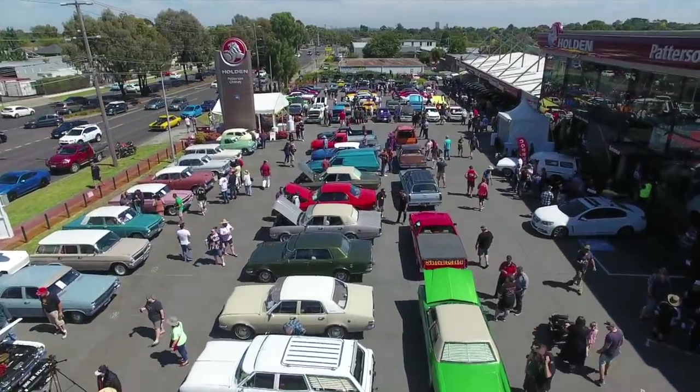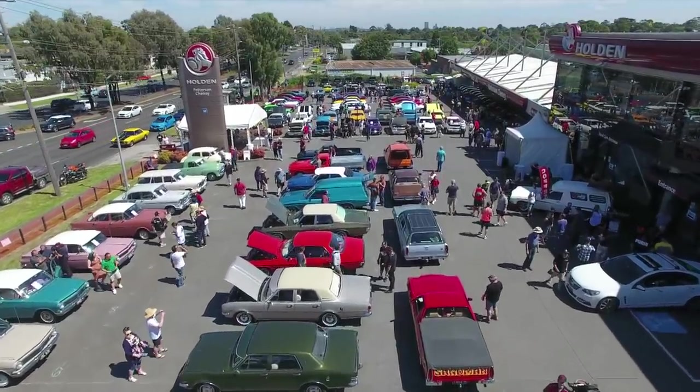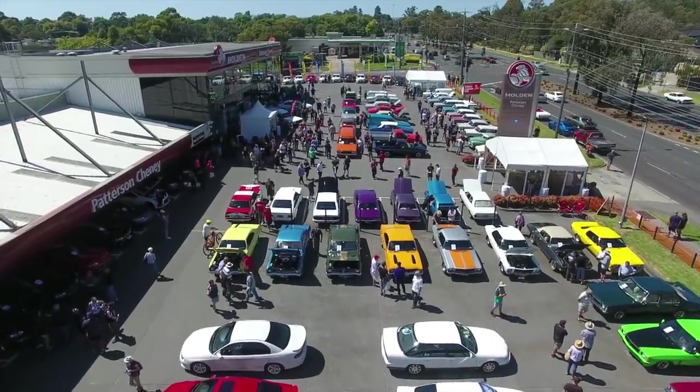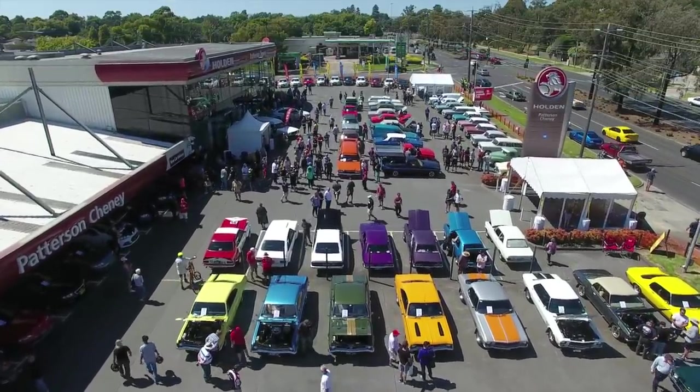This is what it's all about — the Holden legends here at Paterson Sheeney Holden, Vermont, near Melbourne. How are you, Phil? Very well, Fletch. It's a great day today. We've got that many cars, I just can't believe it. The stock's been wheeled out and the classics have come in. This is marvellous.